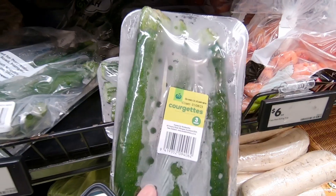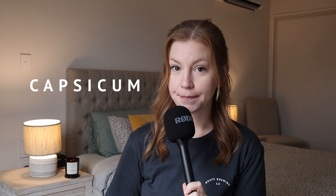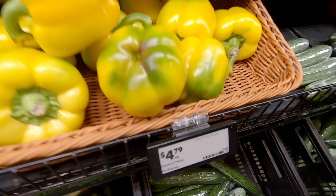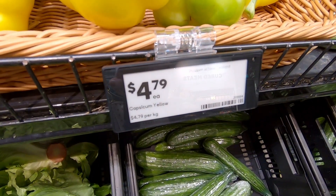First one on the list is courgette. If you haven't heard this word before, it is the UK or New Zealand term for zucchini. The next one is bell peppers are called capsicum in New Zealand. This is one I did not know, and I don't know if that's the same in the UK. I have heard it is the same in Australia.